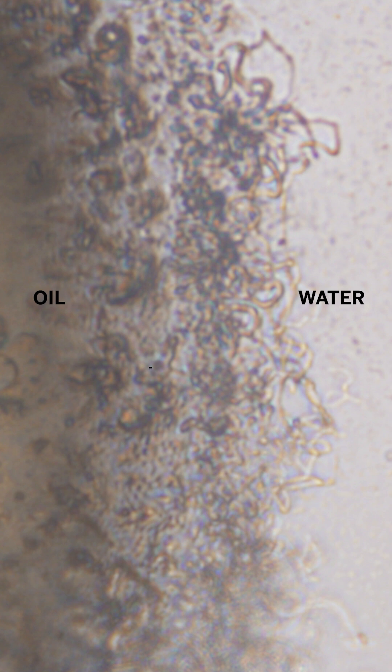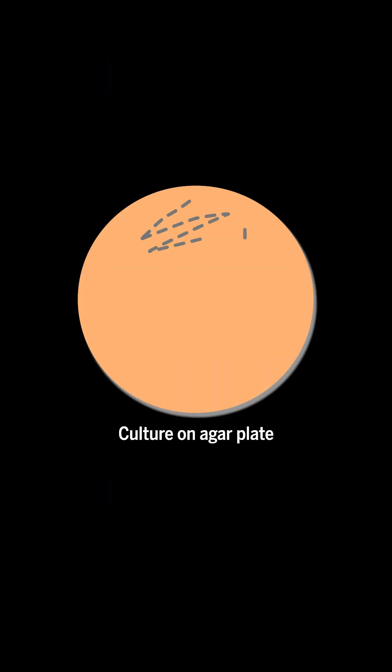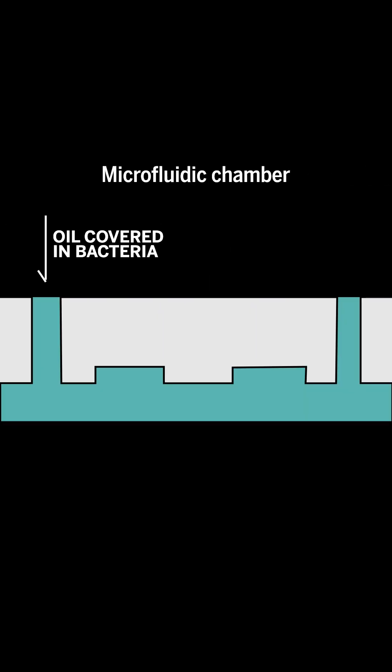Scientists noticed that these bacteria secrete substances to stick to each other and the oil, but didn't know how this biofilm helped the bacteria break oil down. To better understand this, the scientists cultured colonies of bacteria, then let them grow and multiply for different amounts of time on a drop of oil. They then took these cultured cells and gave them a fresh drop of oil to colonize.